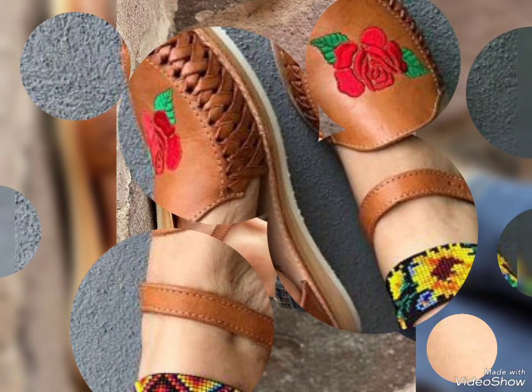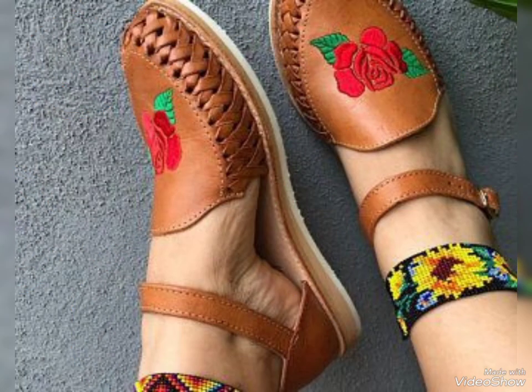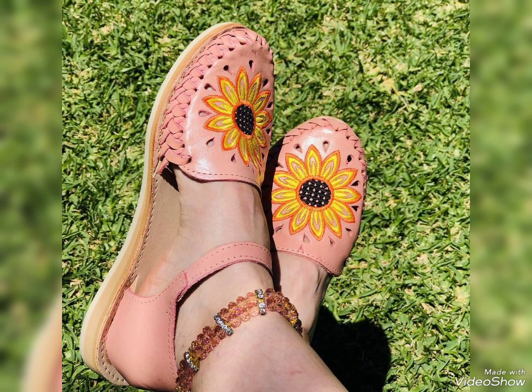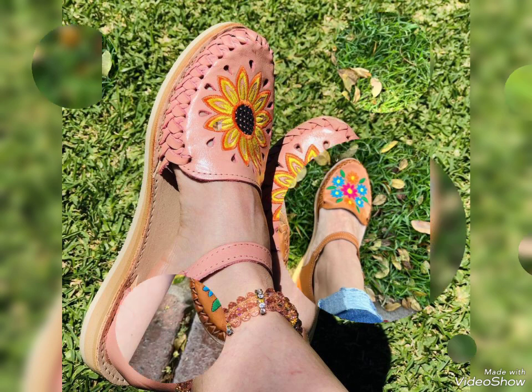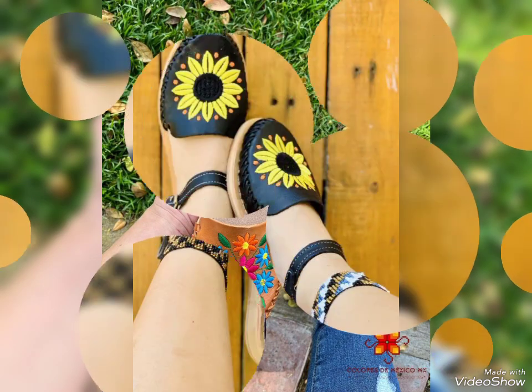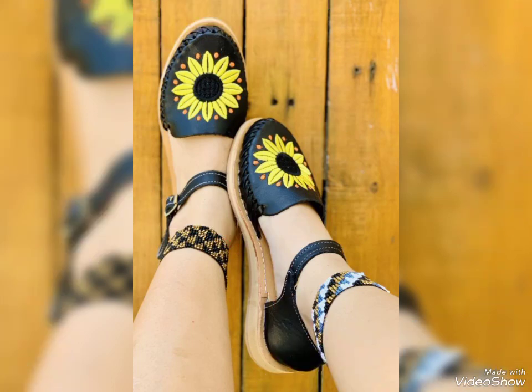These are very beautiful, stylish, and comfortable shoes. They are available in different colors, and it depends upon your choice — which type of shoes you want. I hope that you like my today's video.